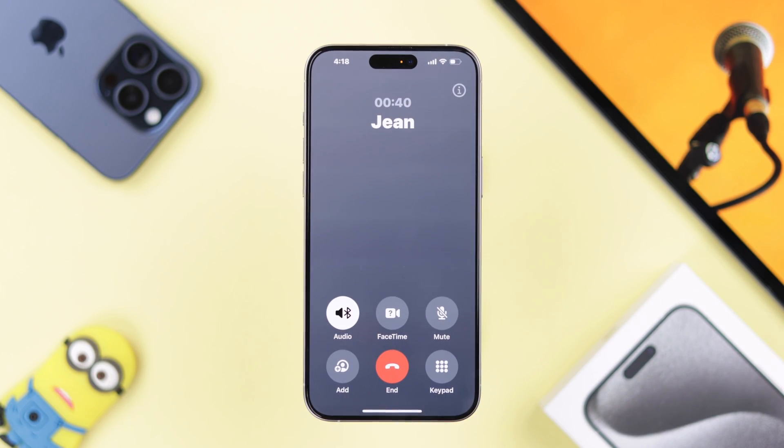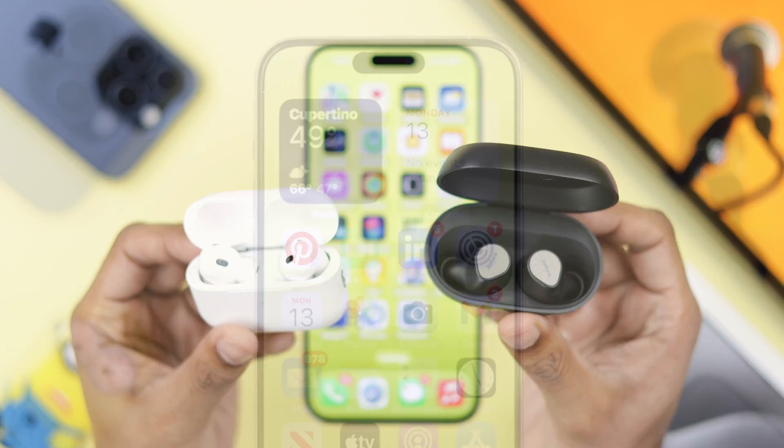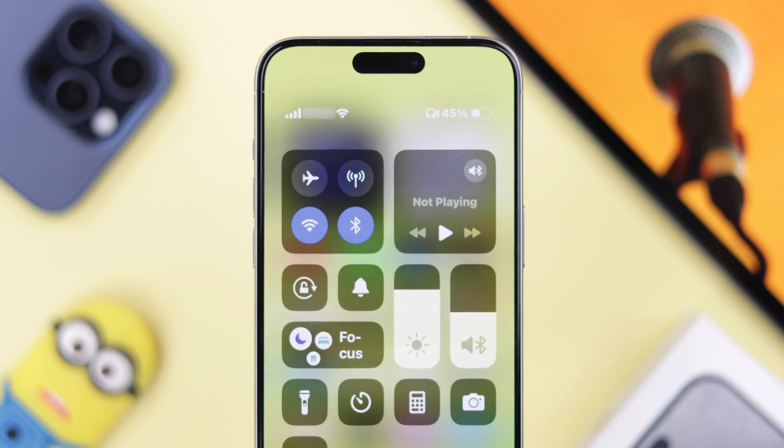If the mic is still unresponsive, then make sure that you don't have any other Bluetooth devices, such as AirPods, connected to your iPhone. You may have forgotten to disconnect them, and that's why your iPhone's built-in microphones are not working.